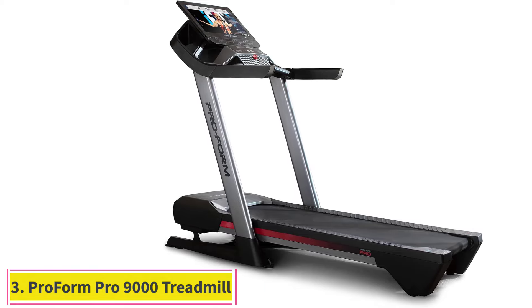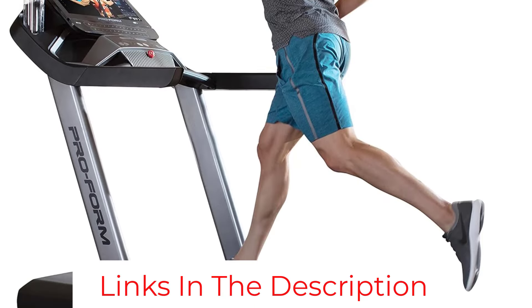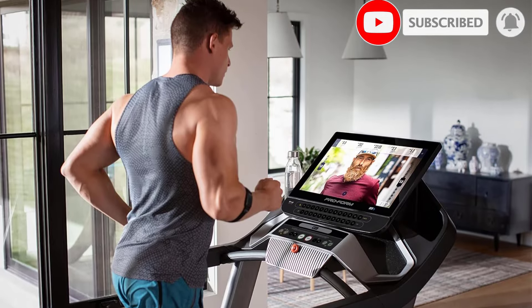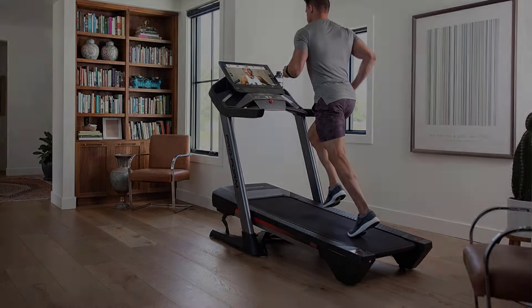Number 3: ProForm Pro 9000 Treadmill. If you're looking for a high-tech tread for your home that can fold up when not in use, the ProForm Pro 9000 is a great option, with a 22-inch touchscreen display and automatic incline and speed adjustments. The 60-inch running deck can incline from minus 3 to 12% for a variety of running and hiking workouts.